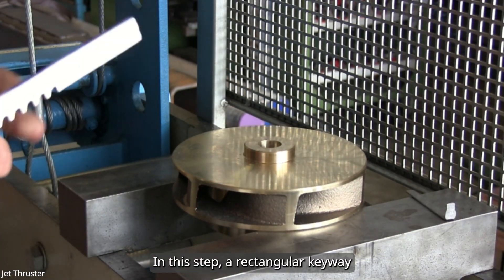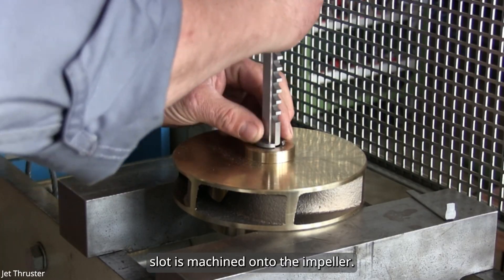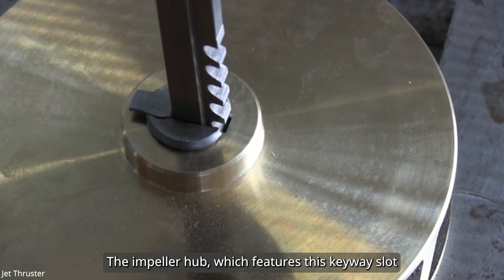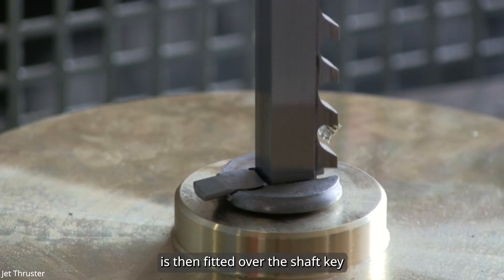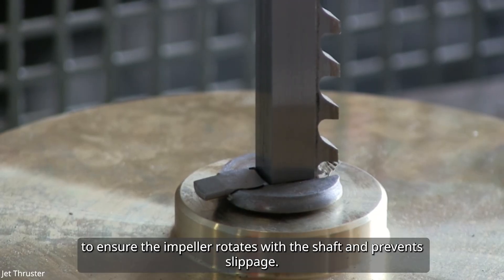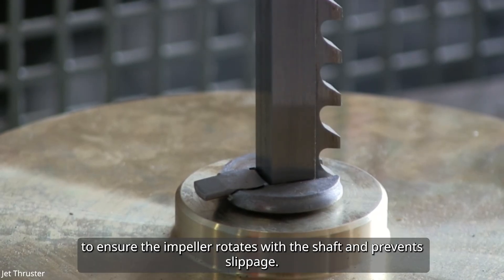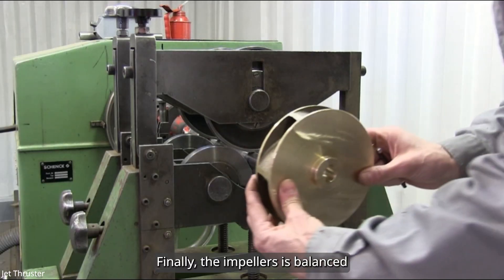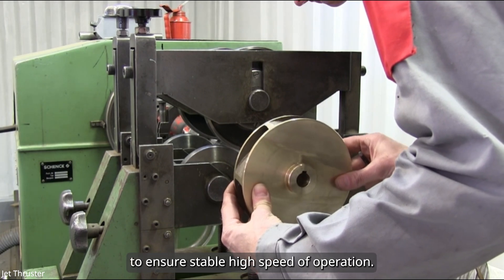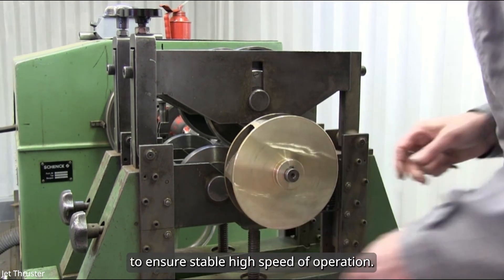Some critical dimensions are finished through machining to meet tight tolerances. In this step, a rectangular keyway slot is machined onto the impeller. The impeller hub, which features this keyway slot, is then fitted over the shaft key to ensure the impeller rotates with the shaft and prevents slippage. Finally, the impeller is balanced to ensure stable, high-speed operation.